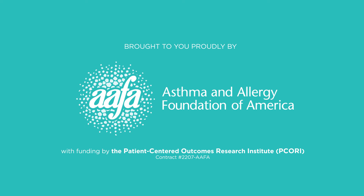If you're interested in participating in asthma or allergy clinical trials, ask your healthcare provider, contact a local asthma or allergy specialist or academic center, or visit AAFA.org, ClinicalTrials.gov, or PCORI.org. Learn how to explore, be involved, and influence the future of asthma care in our video series for Understanding Asthma Research. This presentation has been brought to you proudly by the Asthma and Allergy Foundation of America with funding by the Patient-Centered Outcomes Research Institute, PCORI.